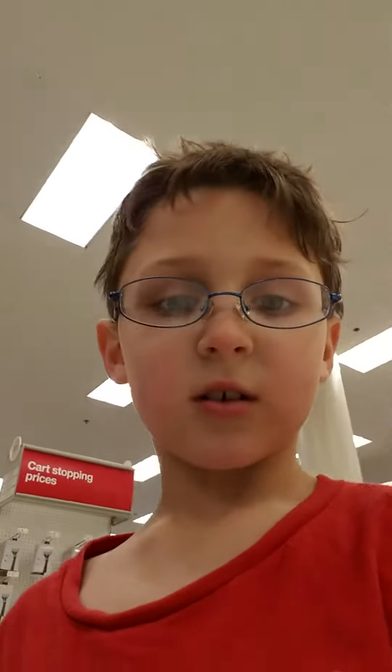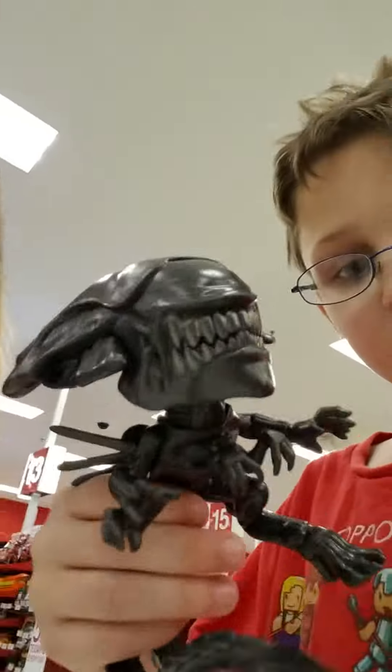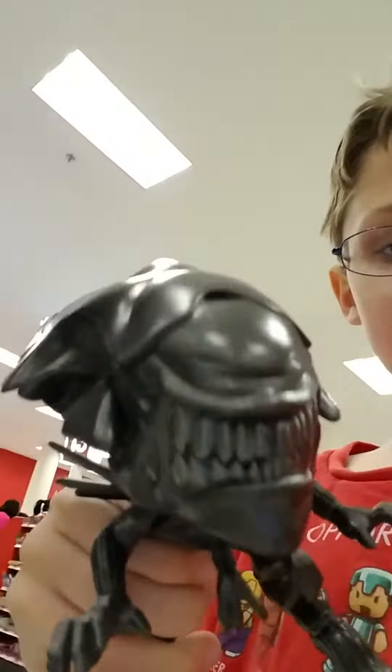Hello everyone, today we're at Target. I'm going to get a Nerf gun — I got this before. I got this cool guy. It looks pretty cool.